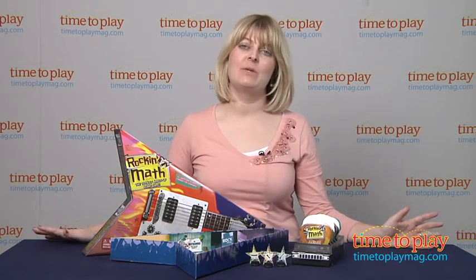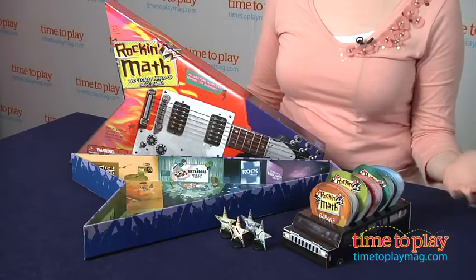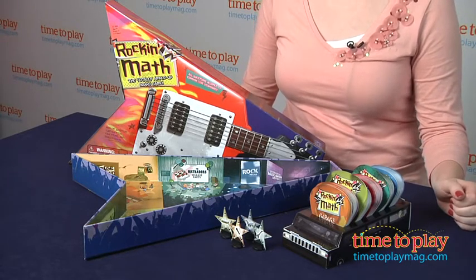We love the tagline for this game — it takes more than songs, style, and fans to be a rock star, it takes math. The object of this game is to correctly answer three questions at each venue and be the first player to reach the International Music Awards.